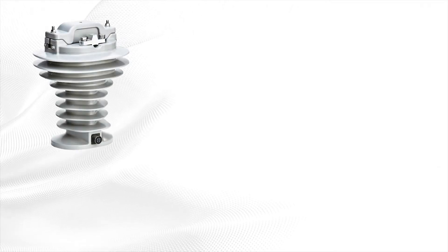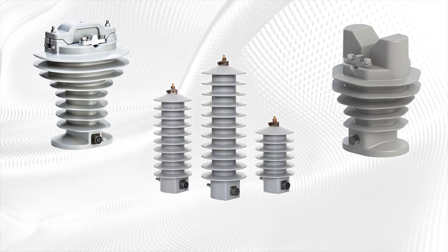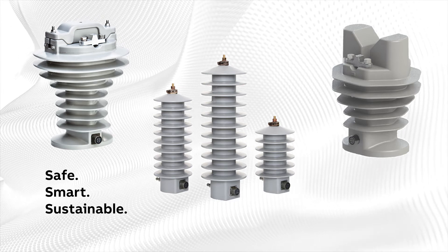While traditional instrument transformers continue to have a place in many applications, sensors are a safe, smart, and sustainable option to accommodate the complex nature of the modern electrical grid.